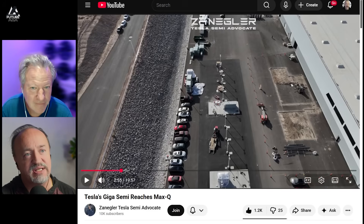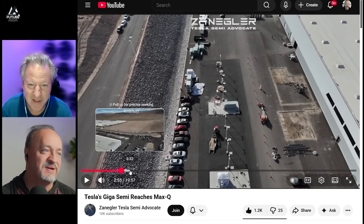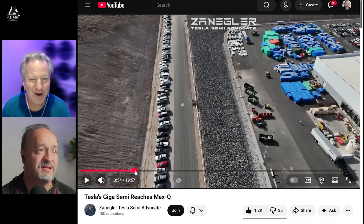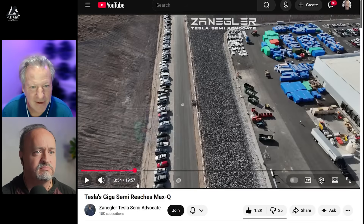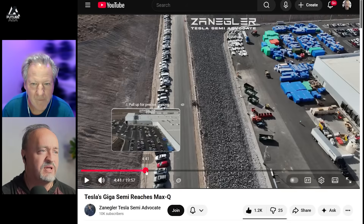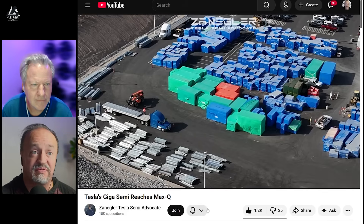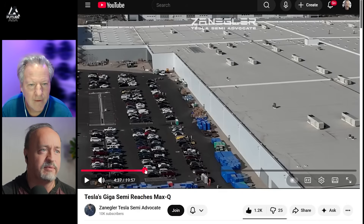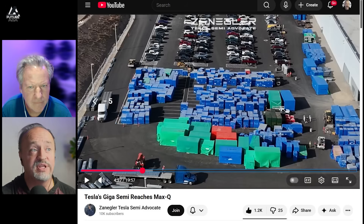It looks like they're tearing up this pavement right here. What would any Tesla factory be without ripping up some asphalt and concrete? Berlin had remarkably little of that. Look at this — cars all the way up this side road. That's new. As we get around the back of the factory, we see a lot more stuff. As we look at the parking lot, you can see how full it is.